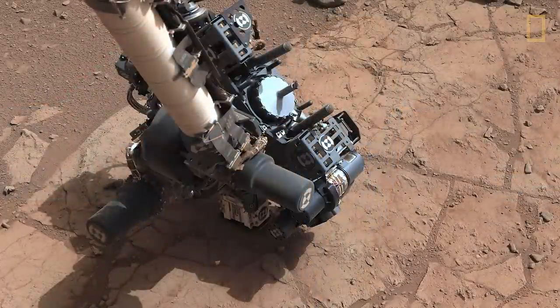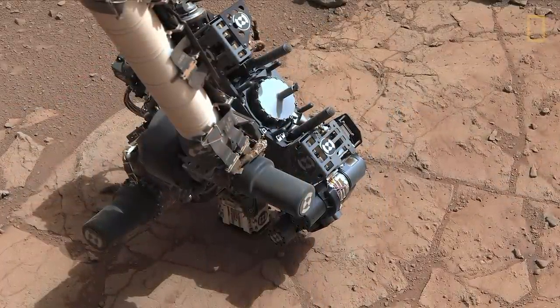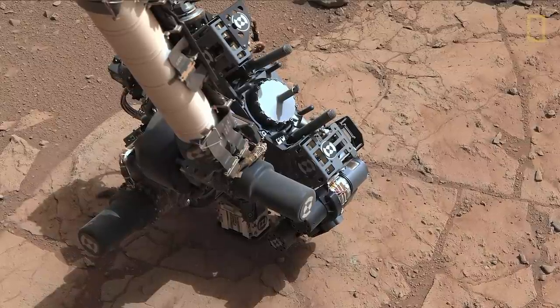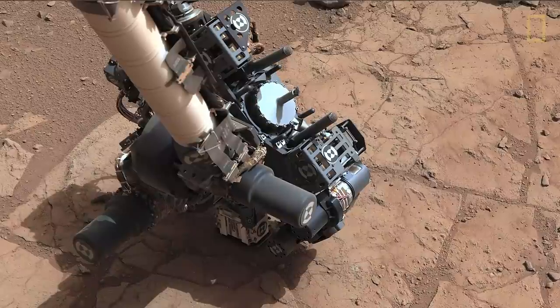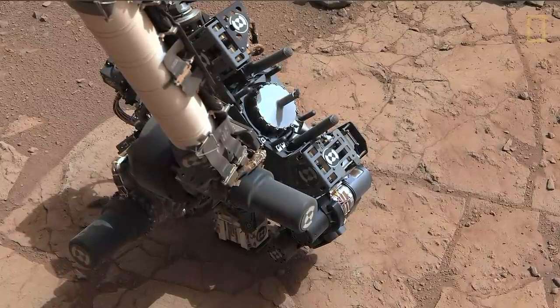Let me talk briefly about some of the other tools. You've seen a lot of pictures and get a sense that we can do a lot with them, but we also want to know about the chemistry of the rocks and the minerals that make up the rocks. This is the arm — that white thing sticking down — and the turret. In the shadow underneath there is a little box called the APXS, a science instrument that uses X-rays to measure the chemistry of the rock.